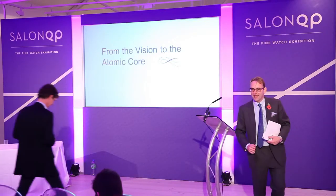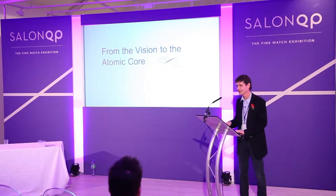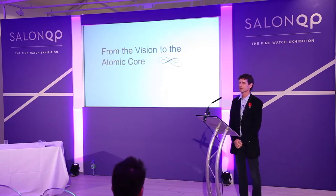Thank you, James. My name is Richard Hoptroff. What I'm going to talk about today is how I started as a physicist, went through various ventures — many of which were related to time in various guises — and eventually got drawn into the world of watchmaking and discovered the new and interesting things I could bring to it. Then we'll take a look at the physics of timekeeping and exactly how that translates into an atomic pocket watch.